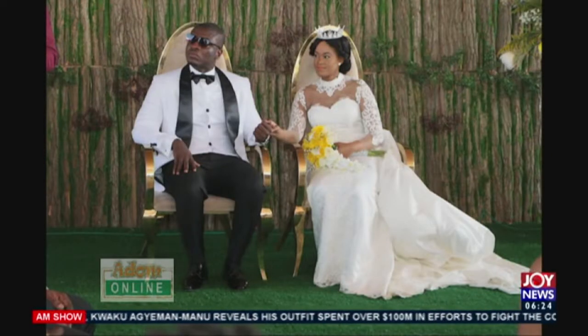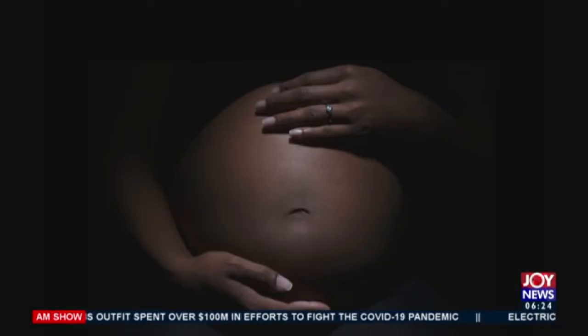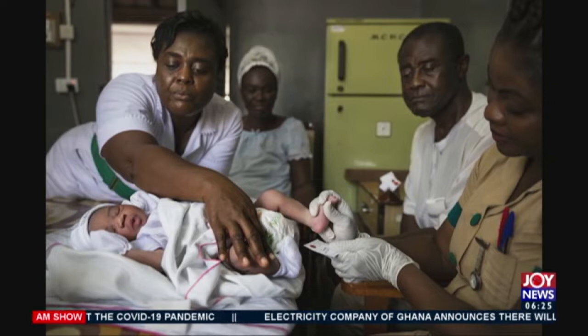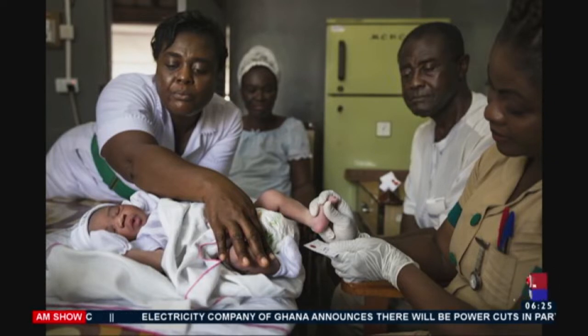Having a child with sickle cell disease is a major concern. A young couple, James and Martha Smith — not their real names — have welcomed their first child, avoiding the risk of having a child with sickle cell disease through a groundbreaking procedure successfully performed in Ghana for the first time at Lister Hospital in Accra.